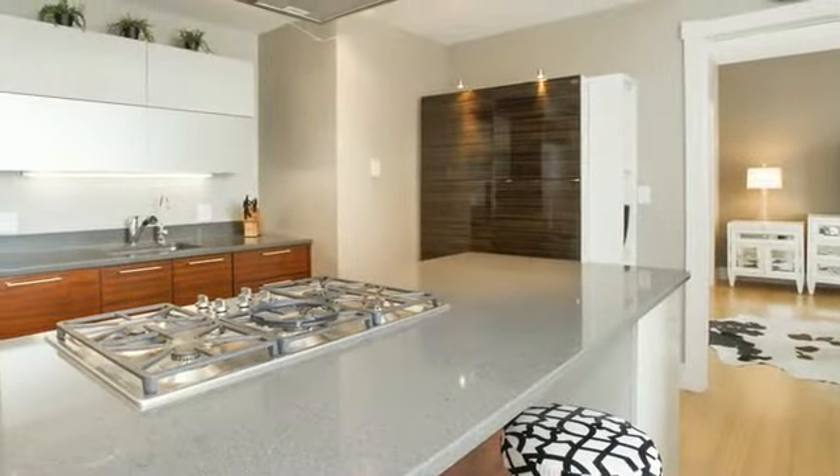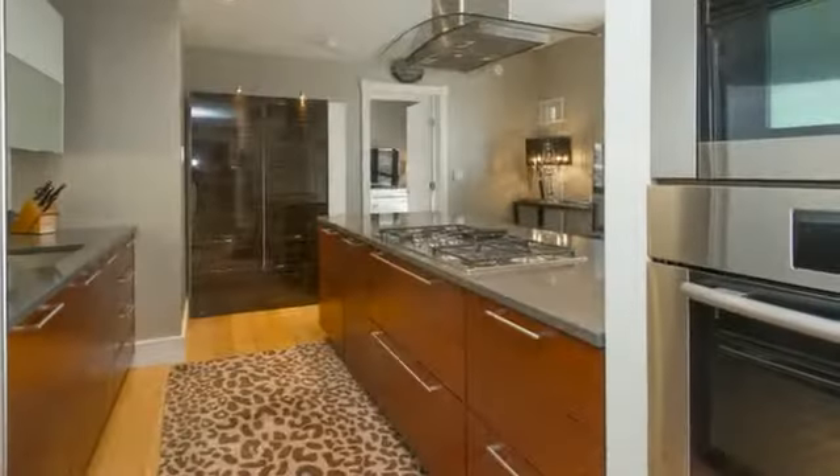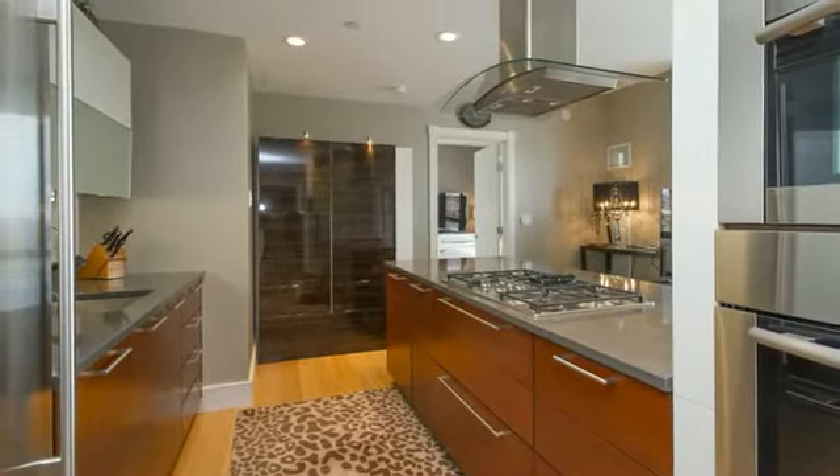The gourmet kitchen has a quartz counter and breakfast bar with custom European cabinets. The appliances include a sub-zero refrigerator, marble 54-bottle wine cellar, Mila dishwasher, and gas cooktop.